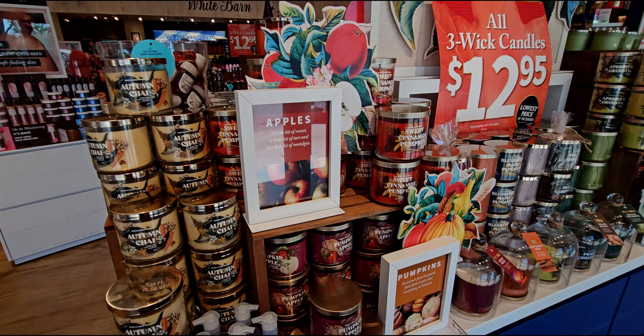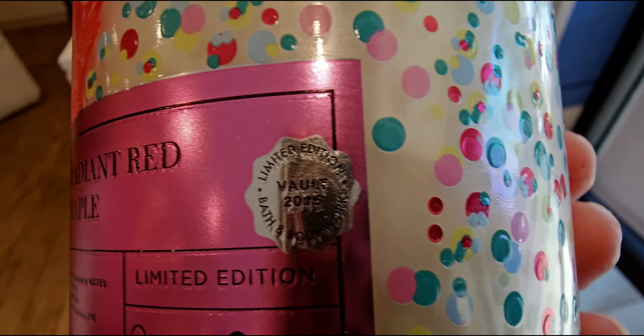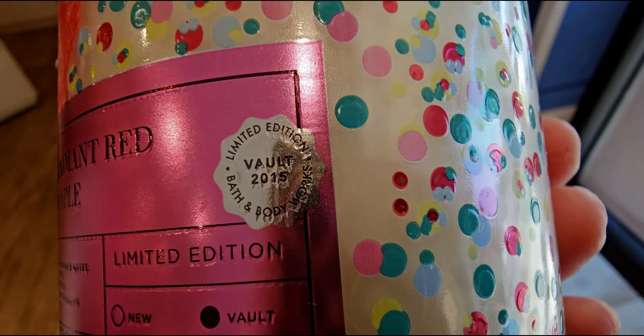We have a few to choose from and I'm impressed with both. First, let's talk about the Radiant Red Maple — this is delicious, I love this scent. It's from the vault, from 2015 — apple woods and marshmallows. I did pick this up and I'm very impressed. It's such a delight. I like the packaging too — it almost looks like sprinkles on a birthday cake.